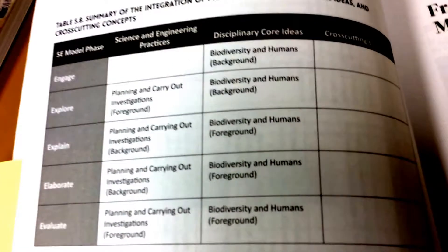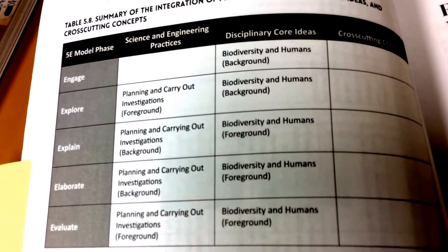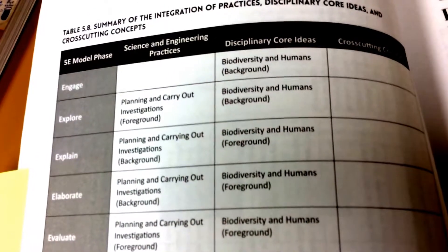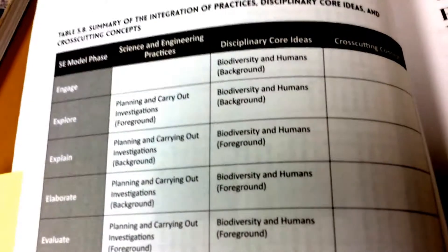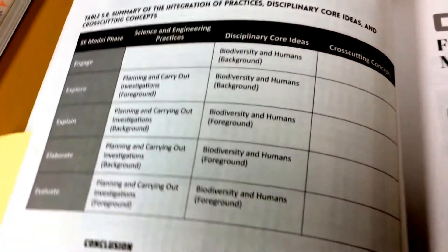The resource tells us to first engage, then allow for exploration, then explain the actual content behind it once students have had a chance to explore for themselves, then elaborate, and finally have students evaluate their understanding of the concept you've been working on.